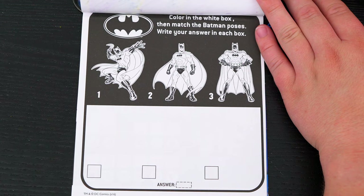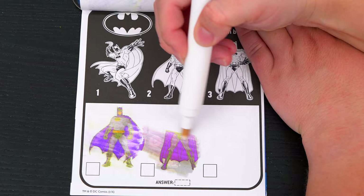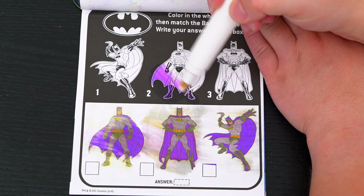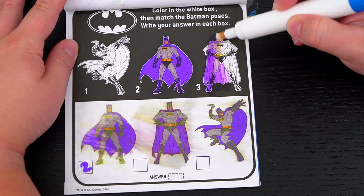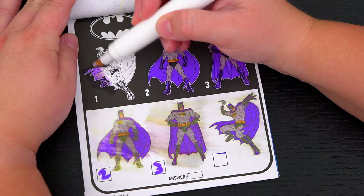Color in the white box! Then match the Batman poses! Write your answer in each box! So this first pose matches with number two! And then this pose matches with number three! And this last pose matches with number one!